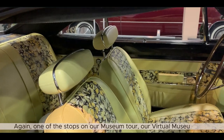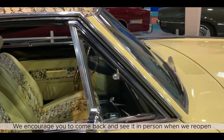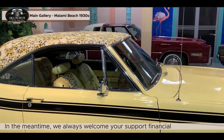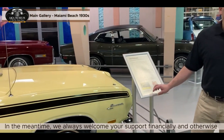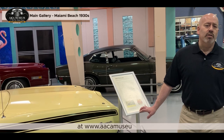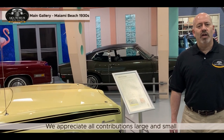Again, one of the stops on our museum tour, our virtual museum tour. We encourage you to come back and see it in person when we reopen, which hopefully will be very, very soon. In the meantime, we always welcome your support, financially and otherwise, and you can do so by visiting us at our brand new website at www.aacamuseum.org. We appreciate all contributions, large or small.